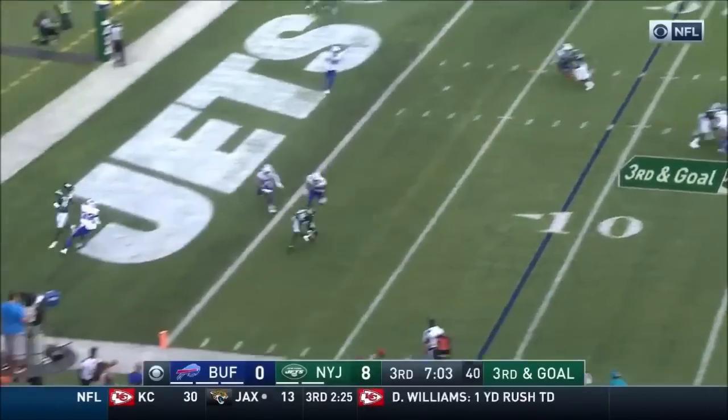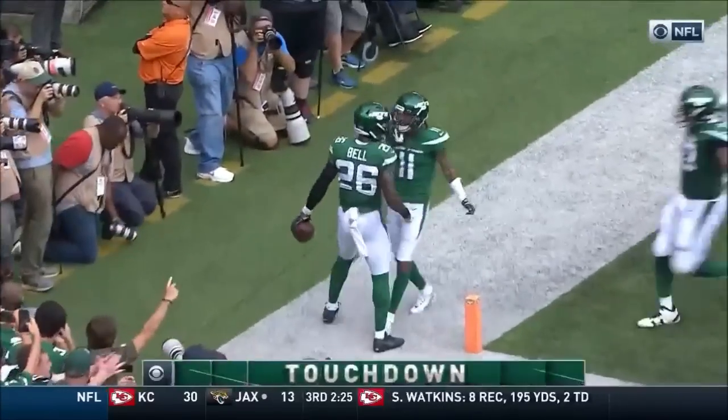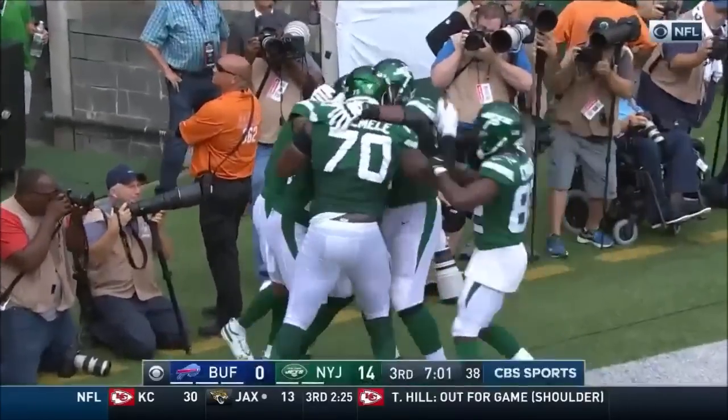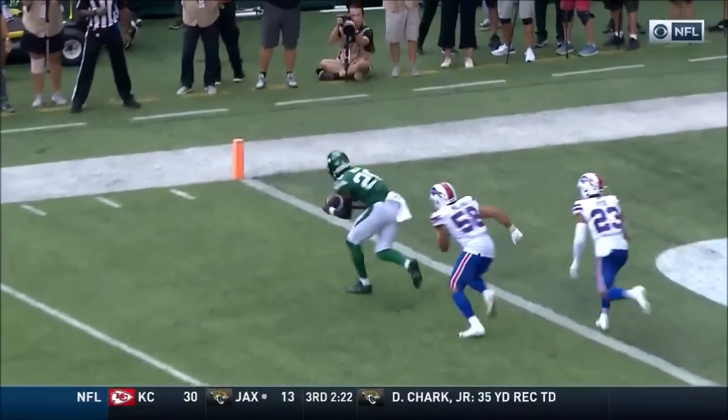Darnold — touchdown! Le'Veon Bell! What a return to the NFL it's been for him. Nine-yard touchdown reception, option route — he breaks out and creates separation.